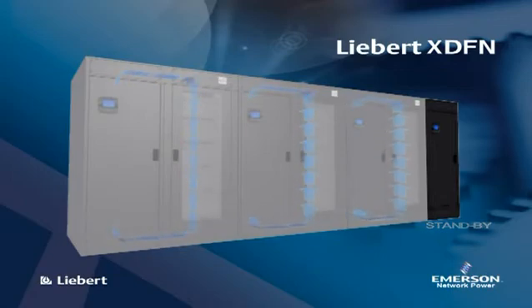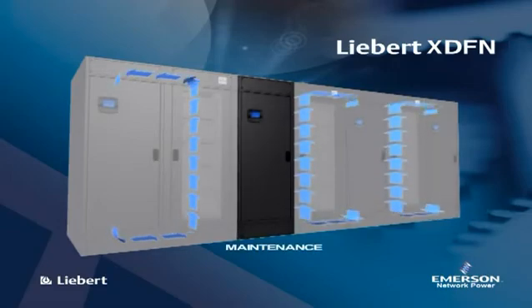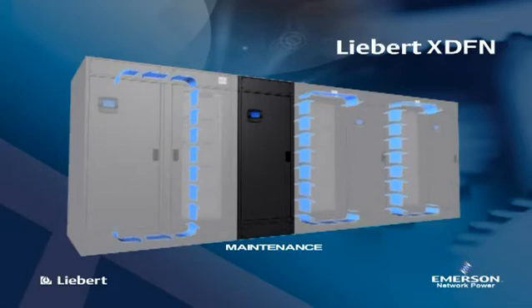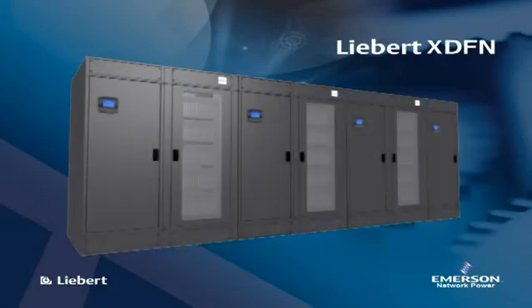All units are connected via LAN, and in case of failure of one of the running units, the redundant unit can be activated immediately. The rotation of the cooling modules is guaranteed by the microprocessor control system in order to always have a safe standby.